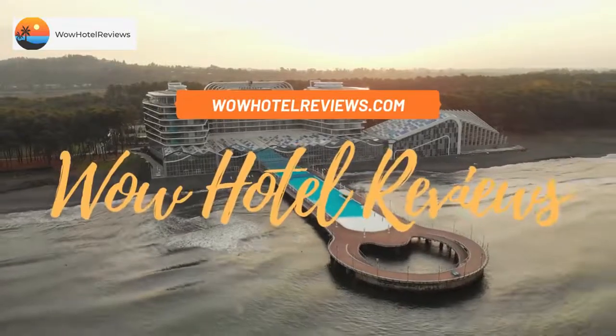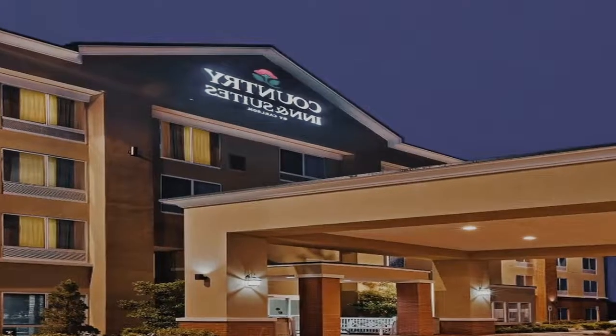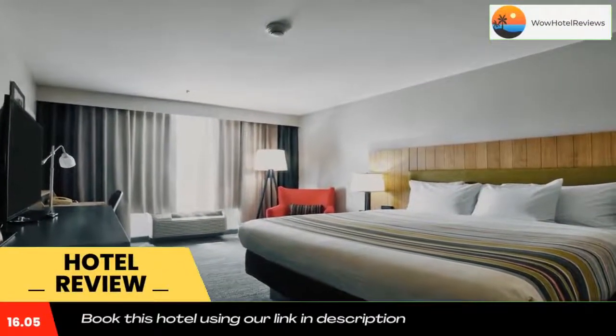Hello guys, welcome to Wow Hotel Reviews. Today I am reviewing Country Inn and Suites by Radisson, Oklahoma City Airport. It's a three-star hotel. Please use our Booking.com link in the description to book the hotel and get special pricing.